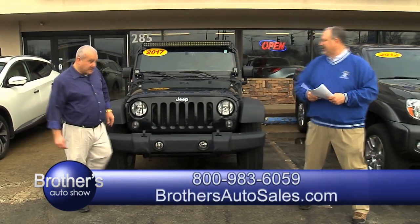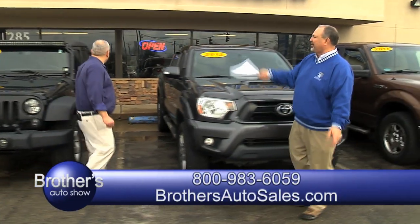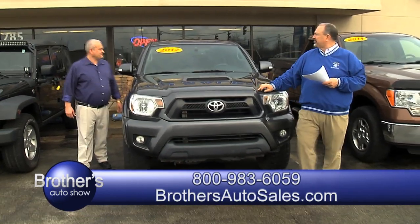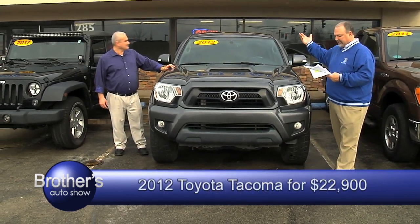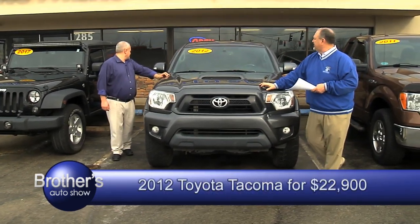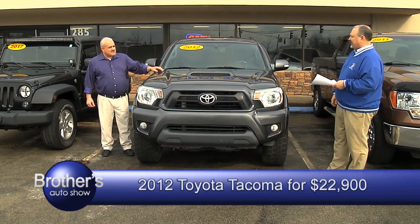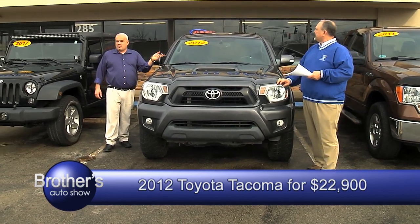You can go in the mud or you can go down the road, whatever you want to do — all four doors, people can go with you, and you'll be able to remove the top as well. How about a Toyota truck? 2012 Toyota, double cab, 82,000 miles — loaded up with running boards. 82,000 miles, which is very low for a 2012 four-wheel drive. Automatic power windows, power door locks, got the running boards.